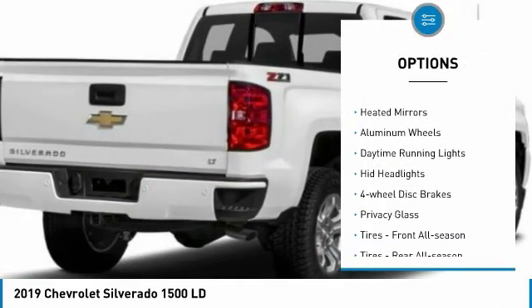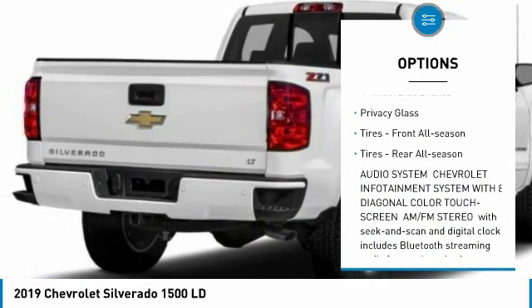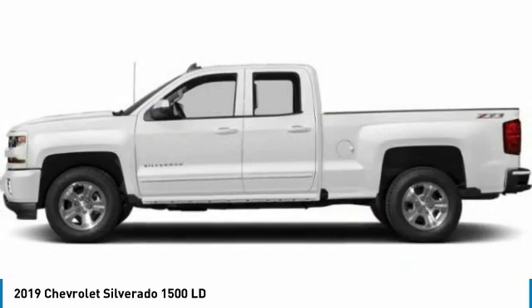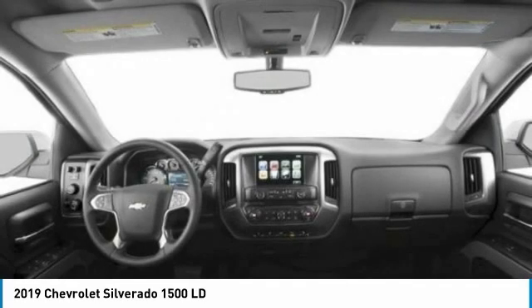Four-wheel drive, tow hitch, heated mirrors, aluminum wheels, daytime running lights, HID headlights, four-wheel disc brakes, privacy glass, tires front all season, tires rear all season.